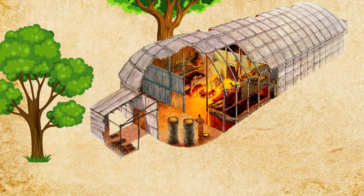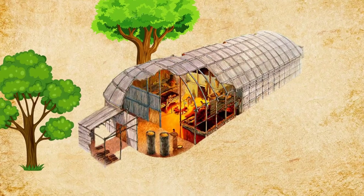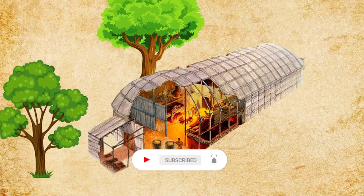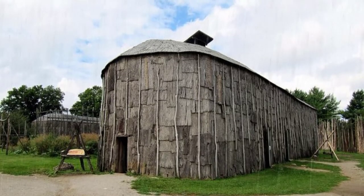To build the longhouse home, tall poles from trees were used to frame in the sides. At the top, the natives used curved poles to build the roof. The roof and sides were then covered with overlapping pieces of bark, like shingles. This helped to keep the rain and wind out of their homes.